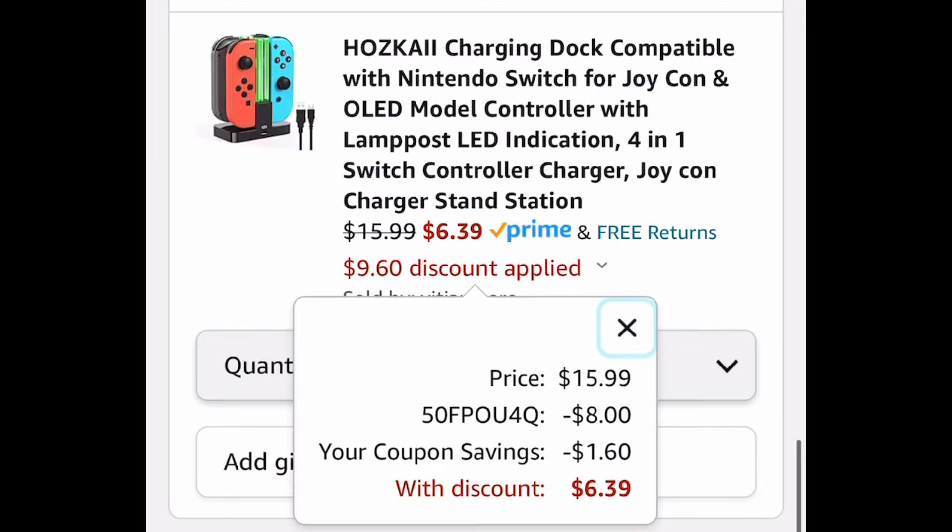Last deal for this video: we have this Nintendo Switch charging dock, currently $15.99. Clip the coupon, put in a code, and get it for $6.39.